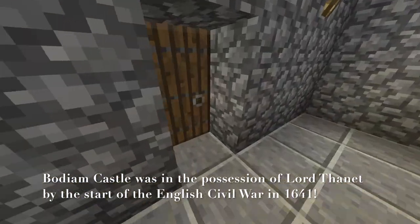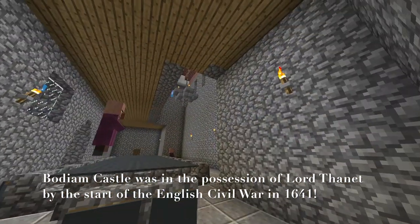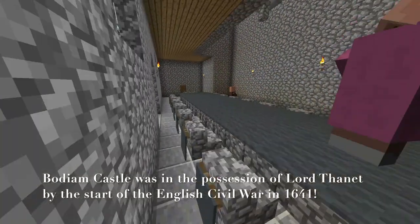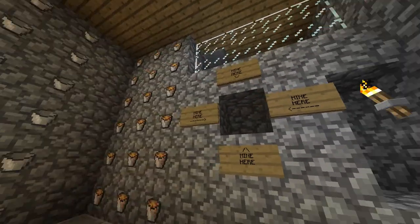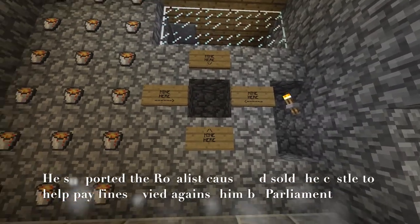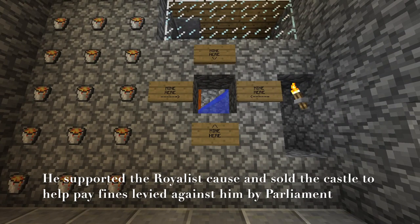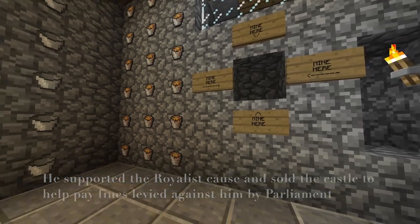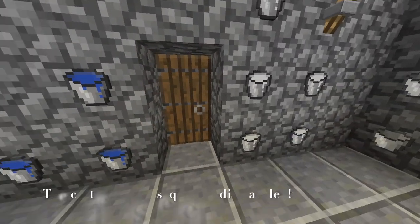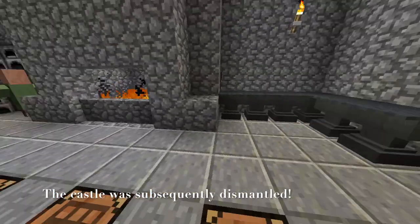Bodium Castle was in the possession of Lord Fallon by the start of the English Civil War in 1641. He supported the royalist cause and sold the castle to help pay fines levied against him by Parliament. The castle was subsequently dismantled.